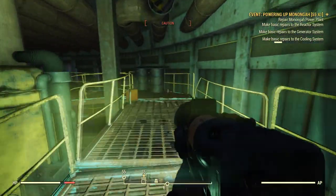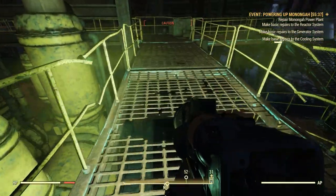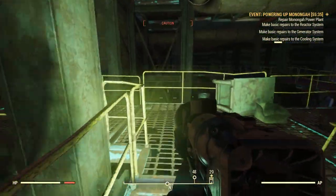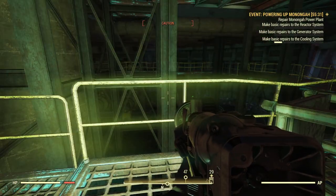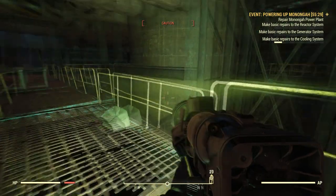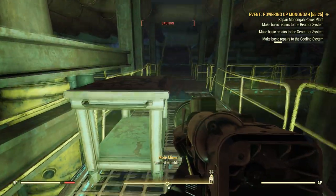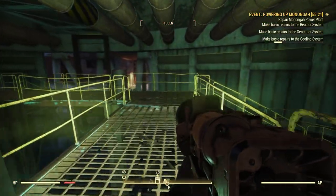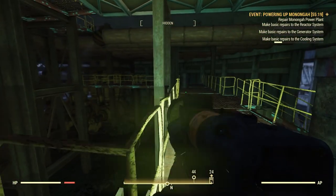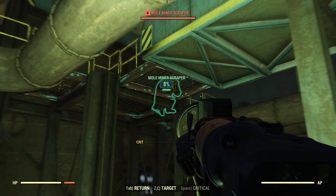Keep an eye on my hit points there, because last time I was in one of these things my hit points just started going down unexpectedly. But I really don't know what it is that I'm supposed to be doing in here. I'm guessing this is going to be repairs to the cooling system. I don't want to walk under that steam. I'm hoping there will be a way to get where I want to go without having to walk through it.